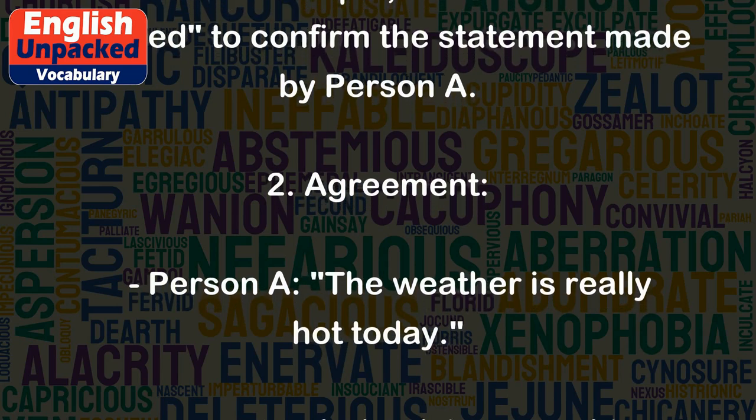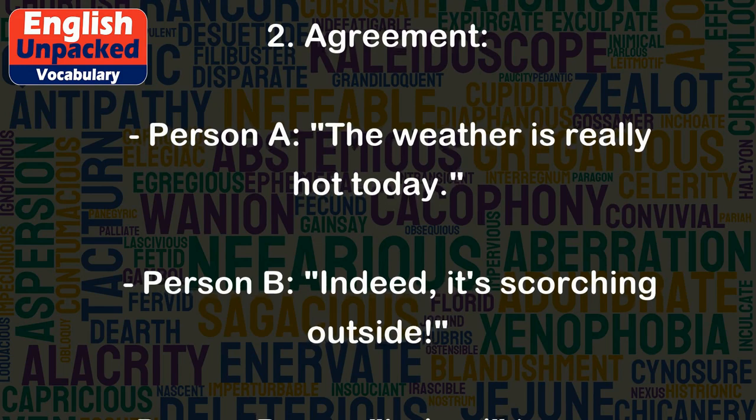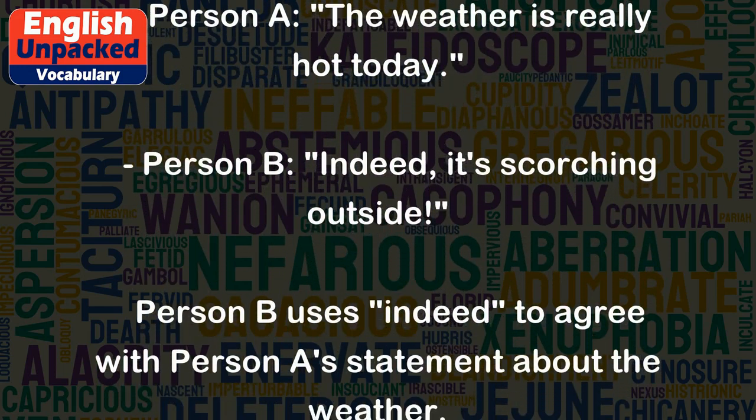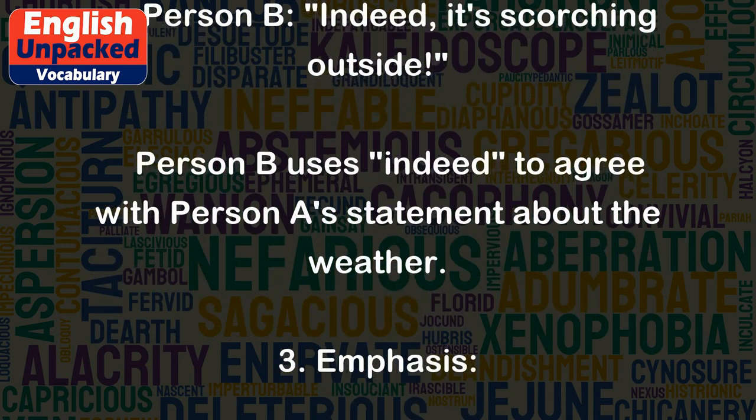2. Agreement. Person A: The weather is really hot today. Person B: Indeed, it's scorching outside. Person B uses 'indeed' to agree with Person A's statement about the weather.